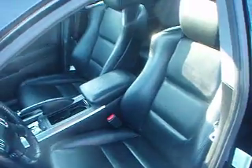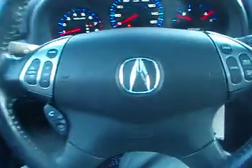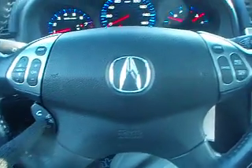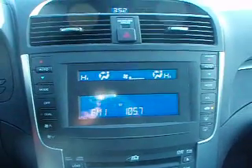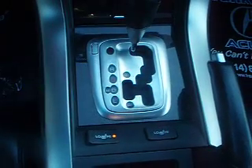It has heated black leather interior. On the steering wheel we have controls for the radio, Bluetooth for your cell phone, and cruise control. It also has a 6-disc in-dash CD changer and a power sunroof.